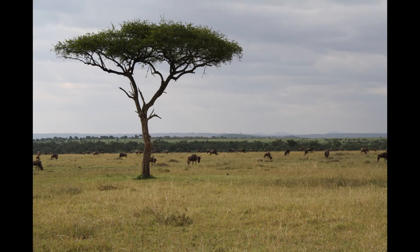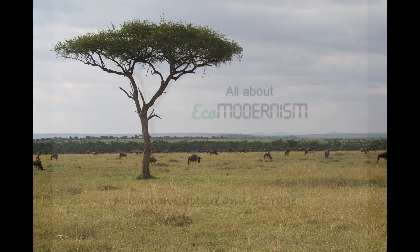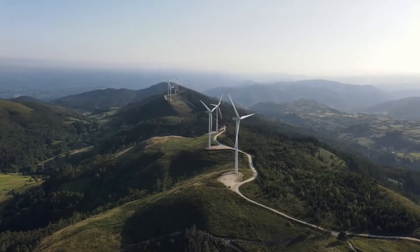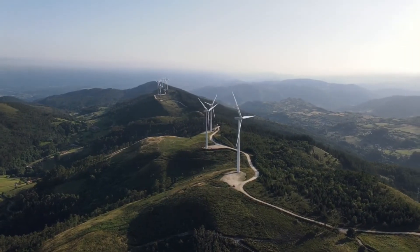Hello and welcome to today's lecture from my series on eco-modernism. Today I'll be looking at carbon capture and storage. The age of renewable clean energy is fast approaching, but not quite fast enough. In earlier presentations we looked at problems with providing all our energy requirements from renewable sources, and also at the difficulties of energy storage.